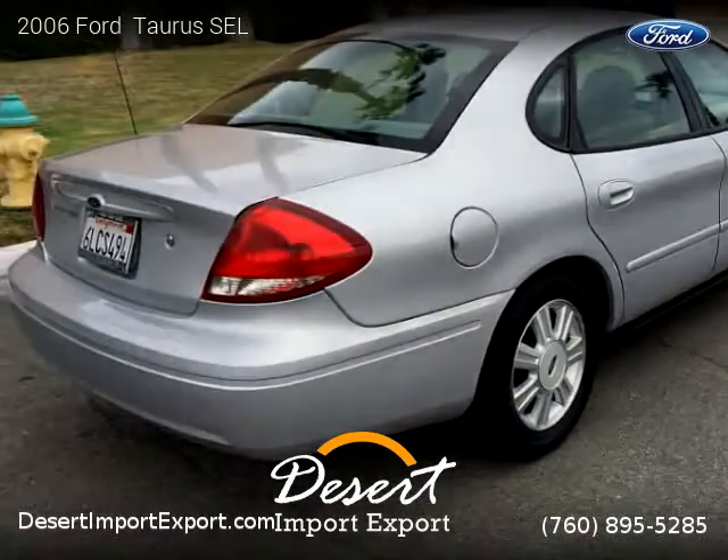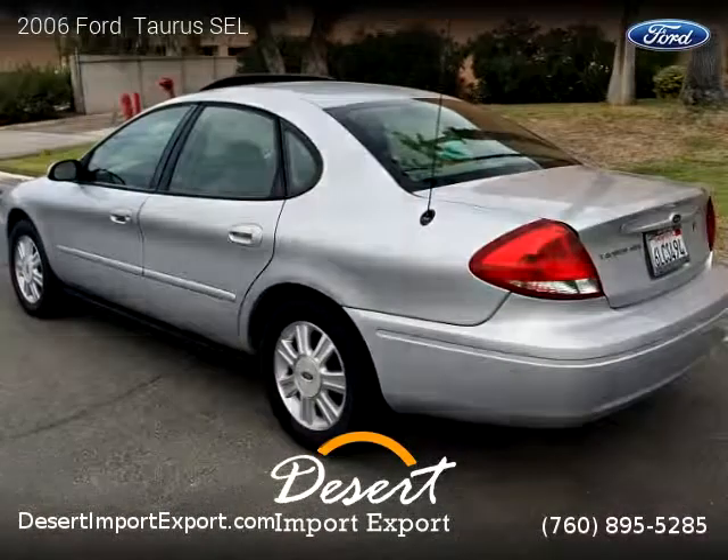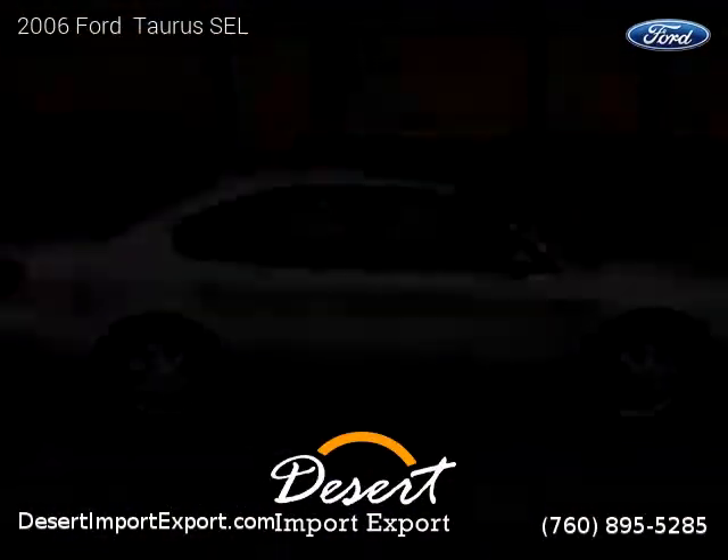For more information, please visit us at DesertImportExport.com or call us at 760-895-5285. Thank you for watching our video.